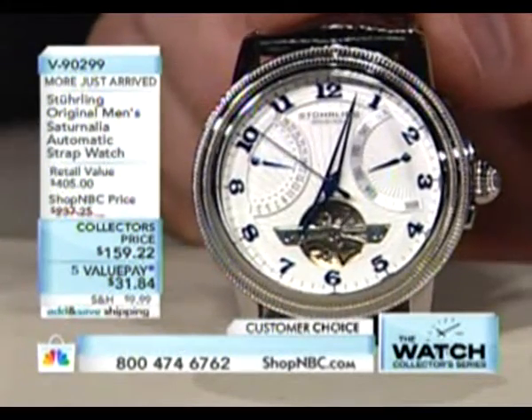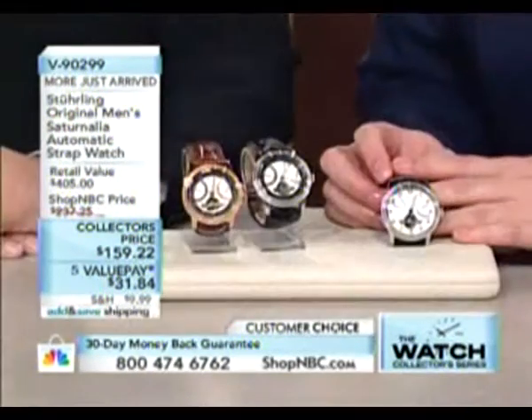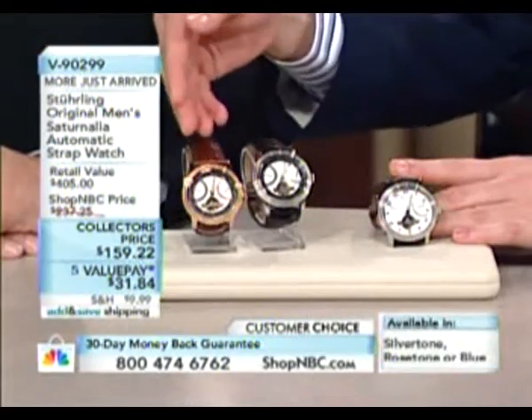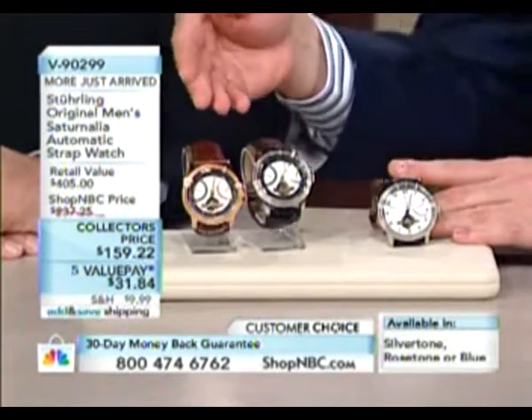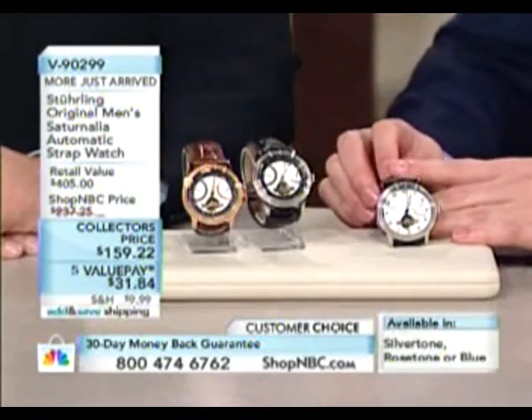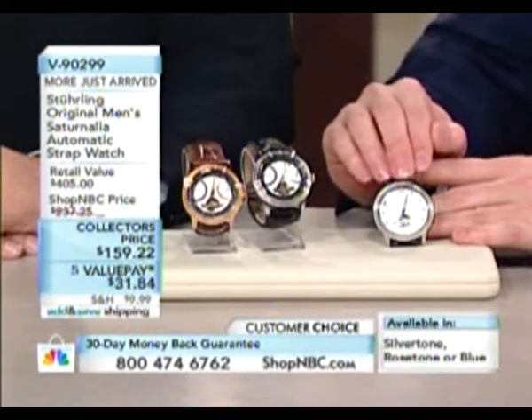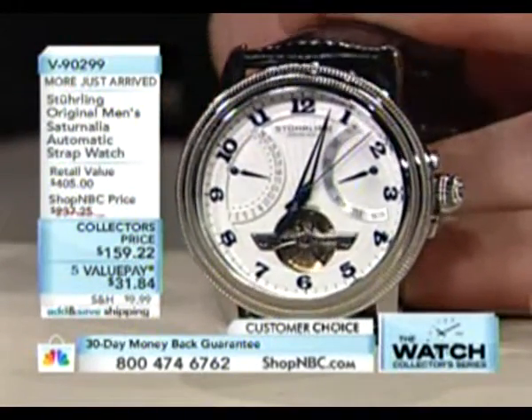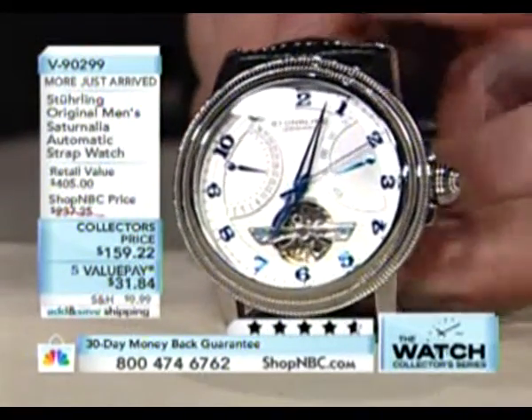Five interest-free payments. Three different color choices: blue, silver tone, and rose tone. The rose tone is probably the most obvious because it's heavily layered. The blue, which I happen to have here — it's got blue-colored hands and numbers — is at this point the most limited, so just keep that in mind.